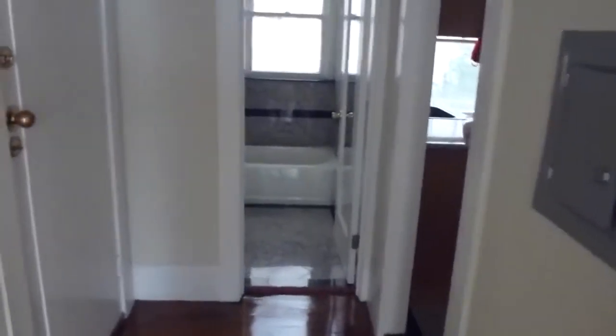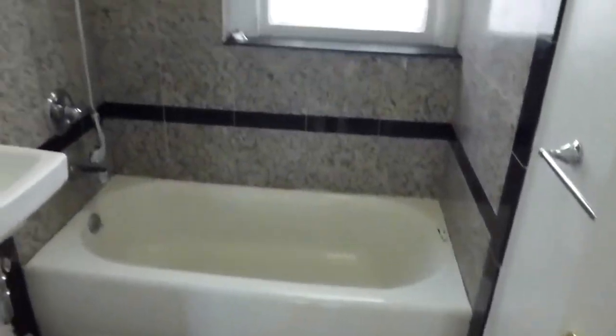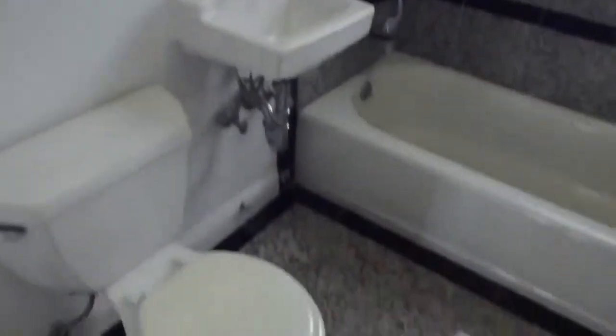There's a small foyer hallway that connects all the rooms, including the second door to the closet we already viewed. There's the front door. The bath has been updated with fancy tile work and a mirror on the door.